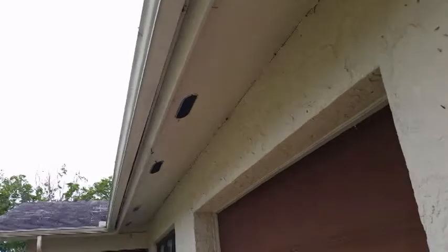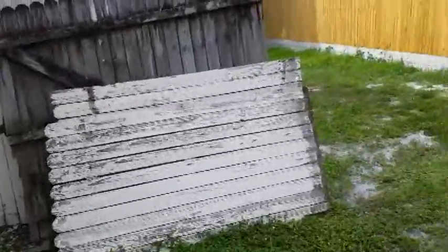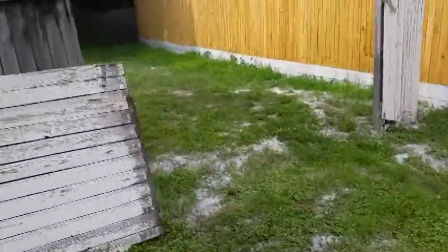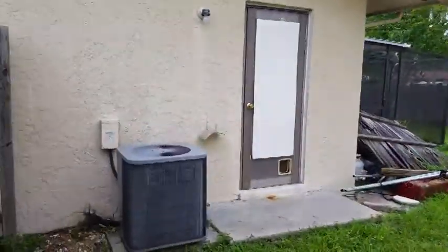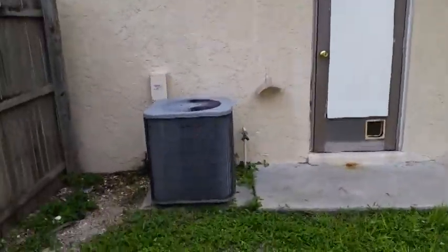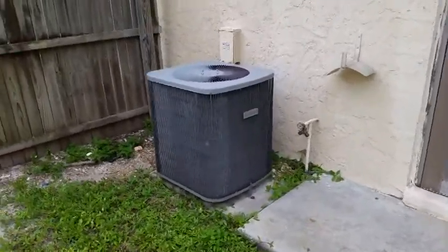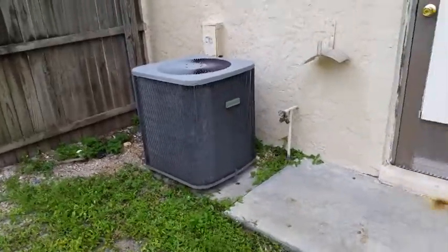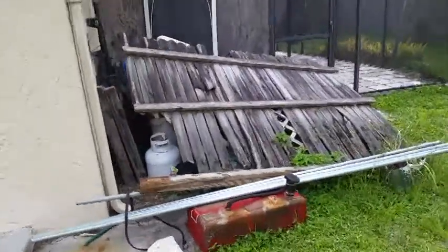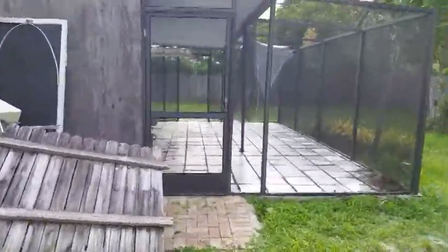Up underneath, the soffits are actually in pretty good shape, although they could be re-caulked. Once it's pressure washed, I think we re-caulk all that. This gate needs to be repaired for the fence right here, or removed altogether. Coming back here, there's a side entrance. The AC appears to be in good condition — we won't know until we get the power on, but it looks good. There's another old rotten piece of fencing here that will be thrown out.